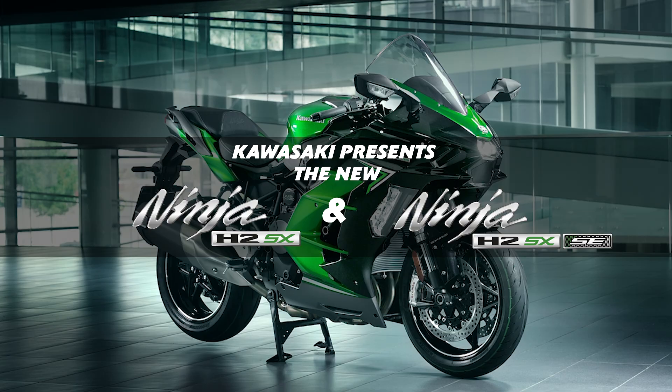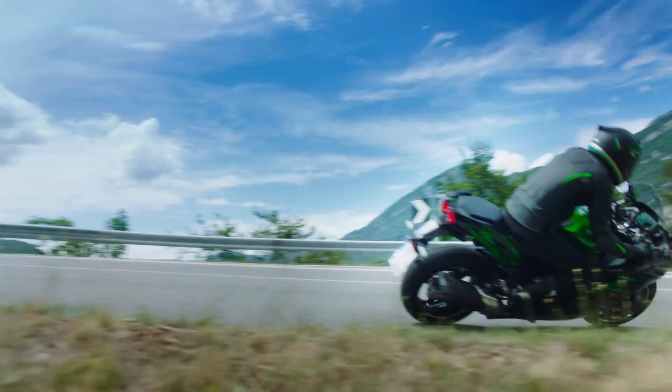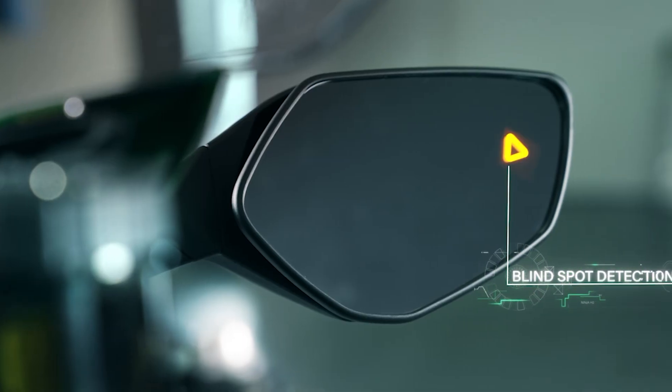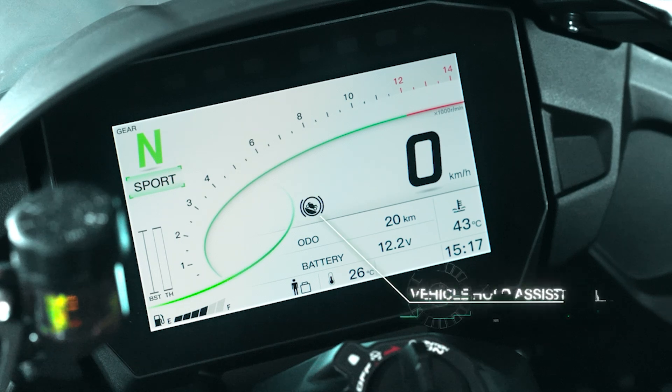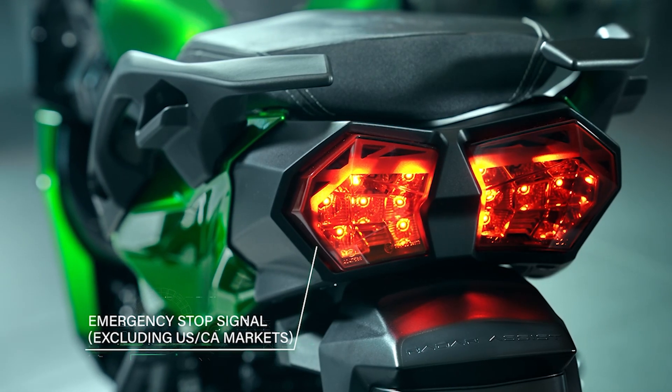The 2022 Ninja H2SX and H2SX SE include innovative state-of-the-art features that enhance the overall riding experience. Three of these are Blind Spot Detection, Vehicle Hold Assist, and Emergency Stop Signal. This is how they function.